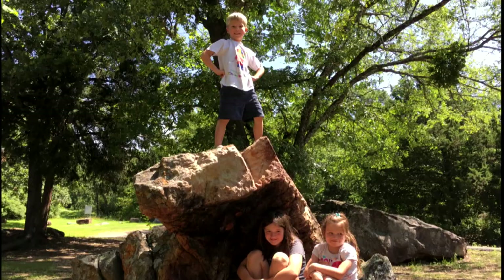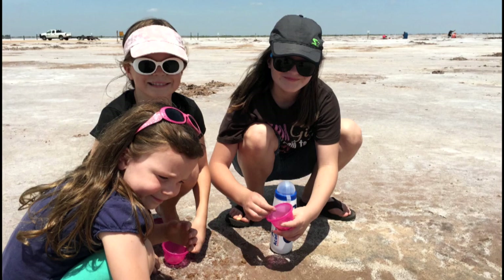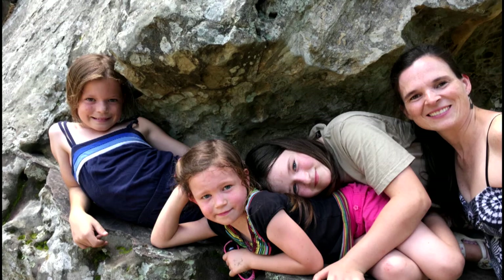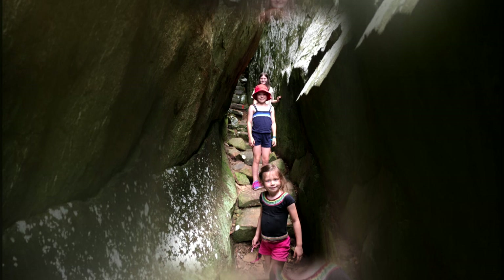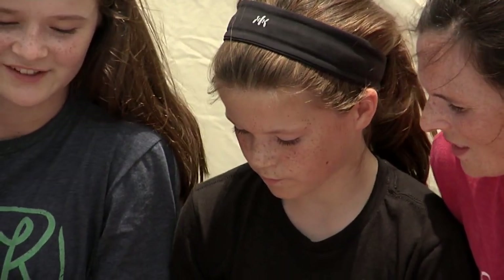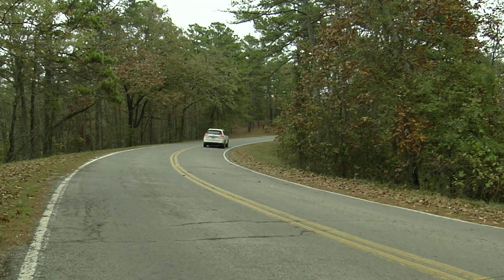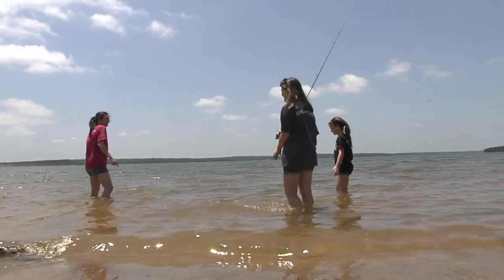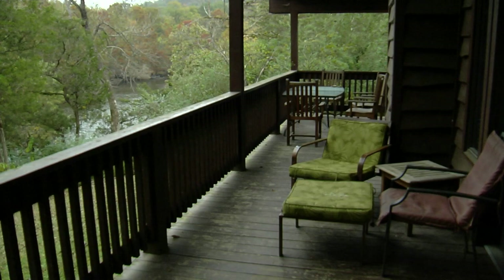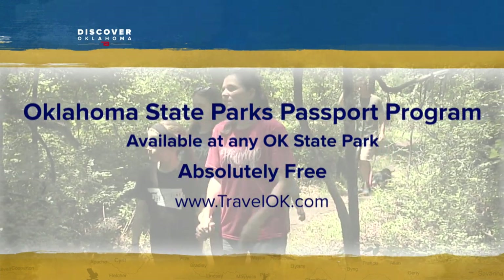Favorites also included Tin Killer, Osage Hills, Great Salt Plains, and Robber's Cave for exploring the caves. The family loved going together — sharing memories, talking, and having fun as a family. You just get to go on a road trip and stay right here in Oklahoma with lots of different activities, cabins, and outdoor things to do. The park's passports are available in the office of all Oklahoma State Parks — just ask for one, follow the directions, and you'll be on your way to earning great souvenirs.